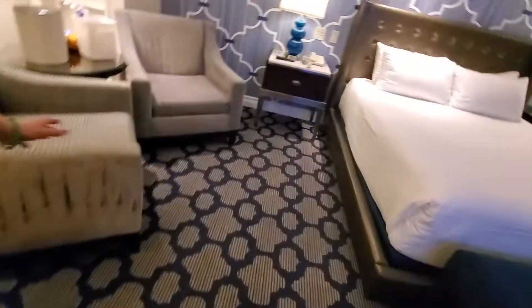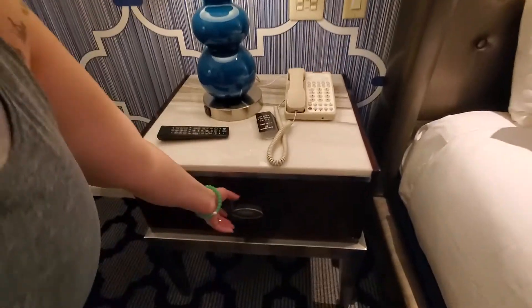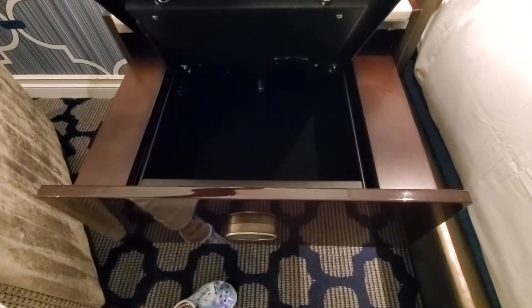Oh, show them the safe. We were looking for the safe — we looked all over. It's right next to the bed here. The in-drawer safe, I should say.